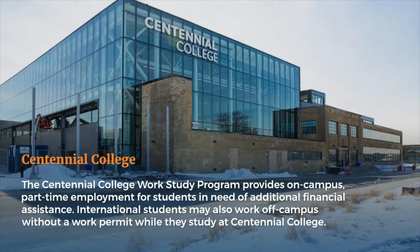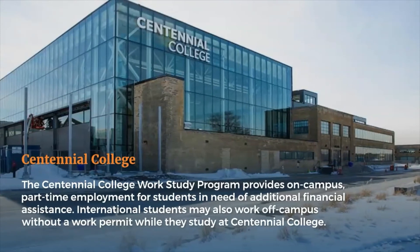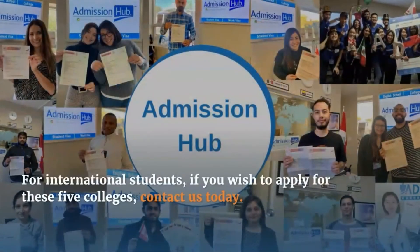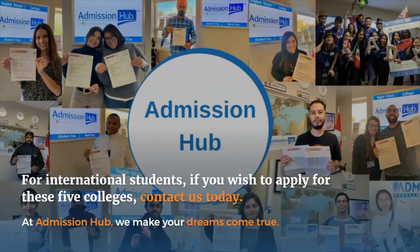Centennial College: The Centennial College work-study program provides on-campus, part-time employment for students in need of additional financial assistance. International students may also work off-campus without a work permit while they study at Centennial College. For international students, if you wish to apply for these five colleges, contact us today.